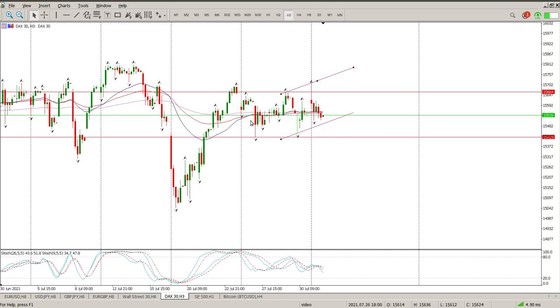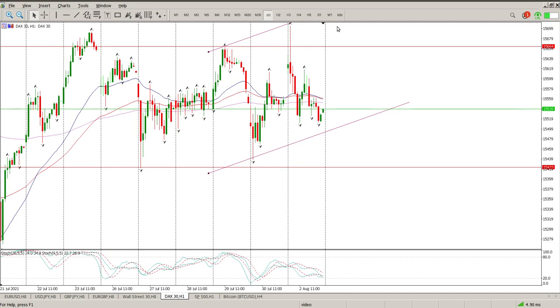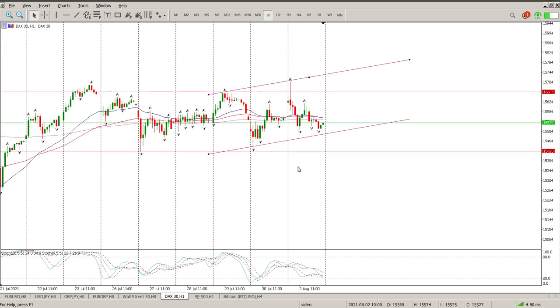Could be the start of something, but let's not count our chickens before they hatch. Checking the hourly chart, it gives us absolutely no reason to be trading at all. We've been going sideways for well over a week now, and the oscillator is coming back to the downside.